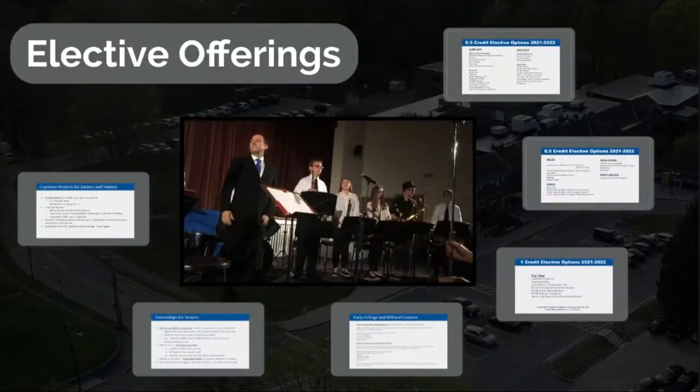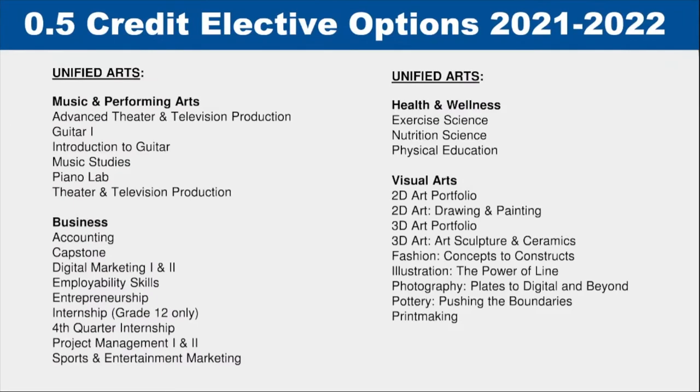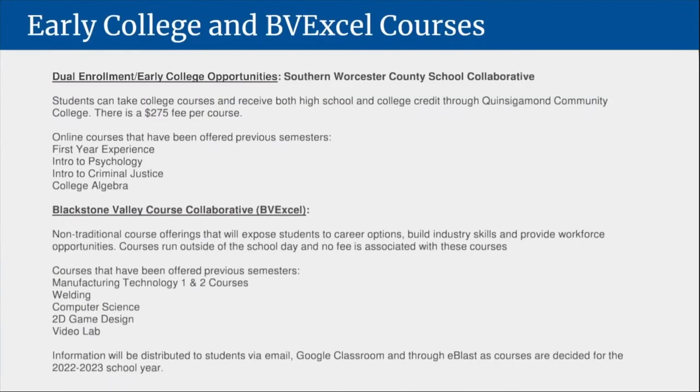We are fortunate to offer a multitude of elective courses to engage students in curriculum in various subject areas. The following are examples of electives — both full-year and half-year — available for students in the next school year. High school students can elect to enroll in semester or full-year elective classes.